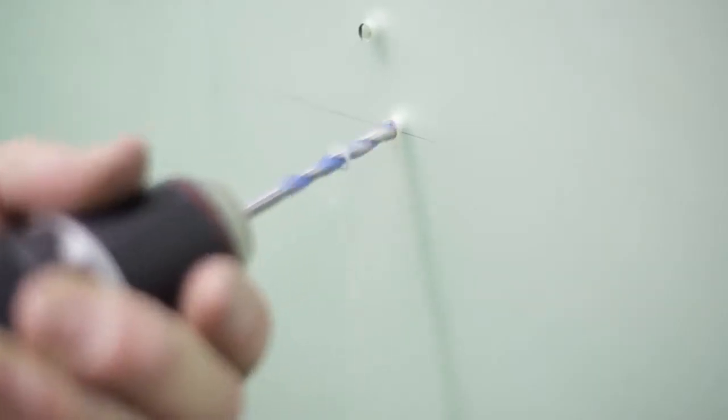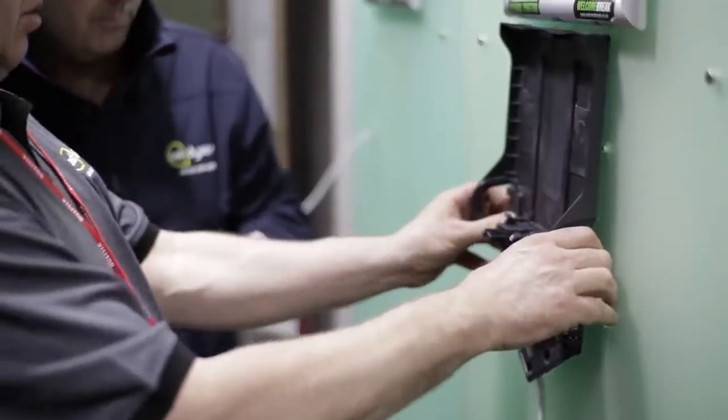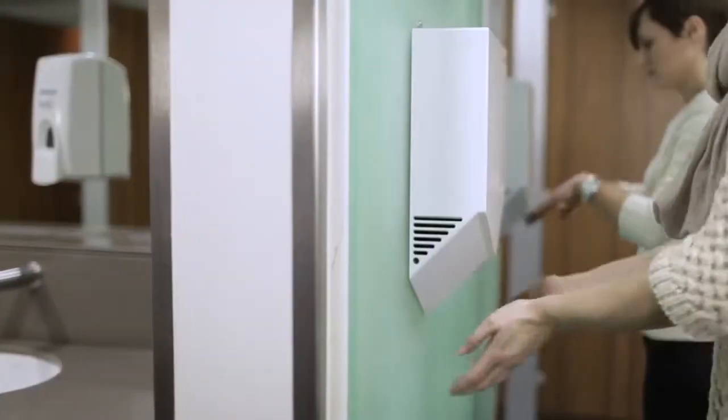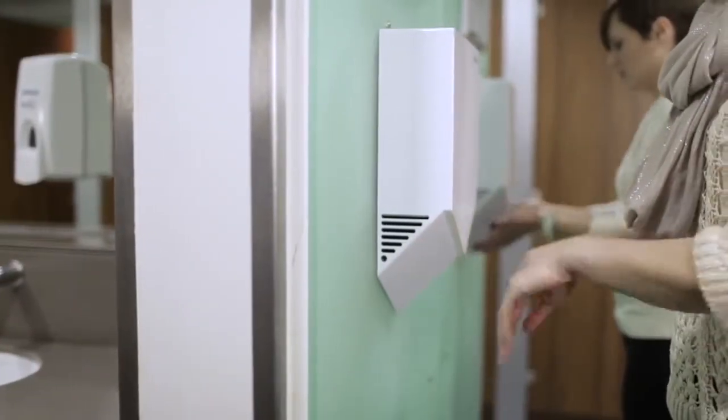The Dyson Airblade V is obviously a new innovation — a totally different concept to drying your hands, and it's just a fantastic experience. It's nice to have something that's an evolution of a well-known brand. The new process of drying your hands means you're not rubbing your hands together; you can just leave your hands there, which will obviously dry your hands a lot quicker.